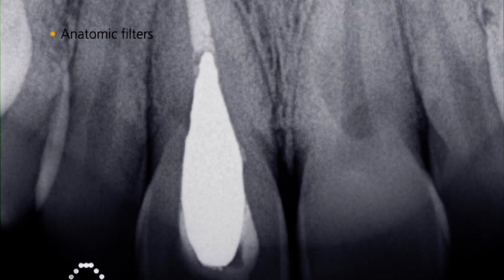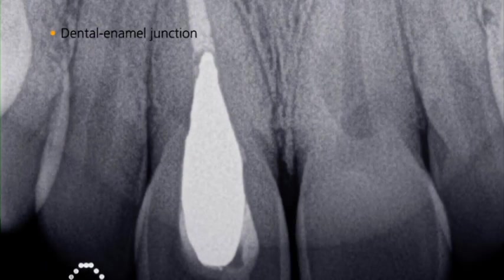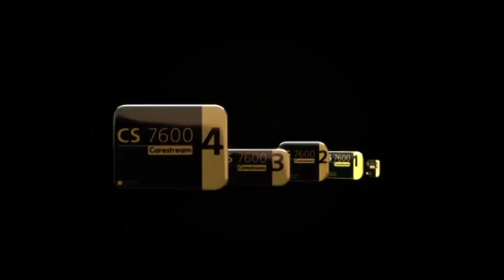With just one click, you can even enhance images using anatomic filters. You are guaranteed to get the image you need in the size you want.